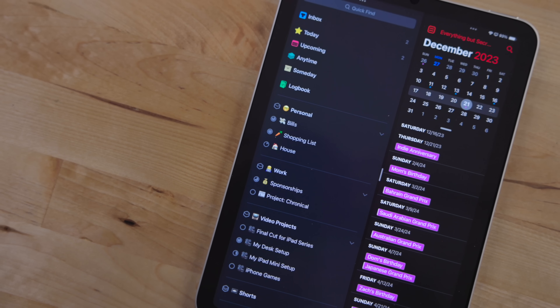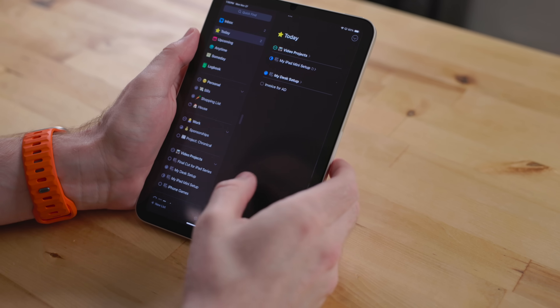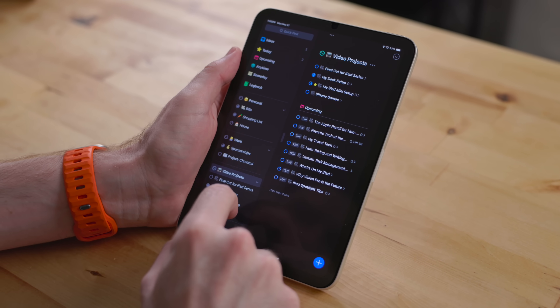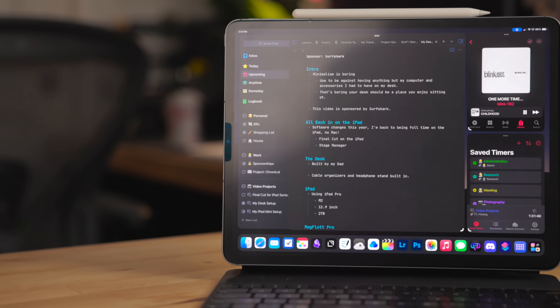On the iPad mini, I rarely use multitasking. The iPad mini really benefits from just one app at a time — classic iPad style. You do have split view if you want to copy stuff over or compare notes, and every once in a while I might use it, but I rarely use multitasking on the iPad mini. I pretty much just stick to one app at a time and maybe something in slide over. That's where things differ from the way I use the iPad Pro.